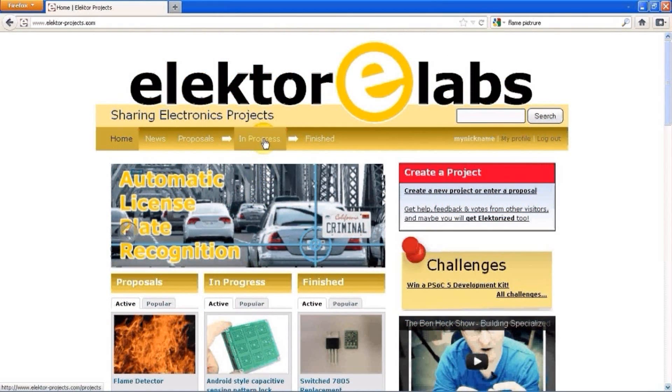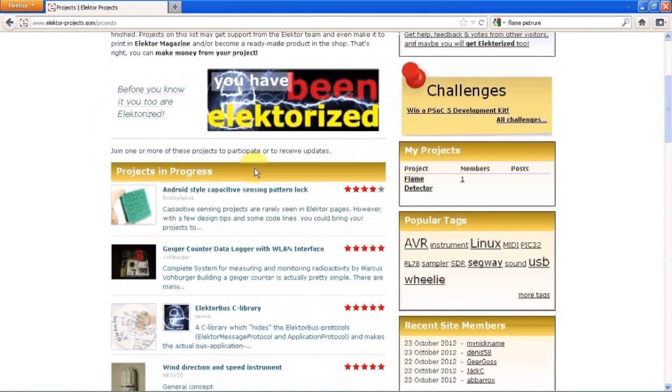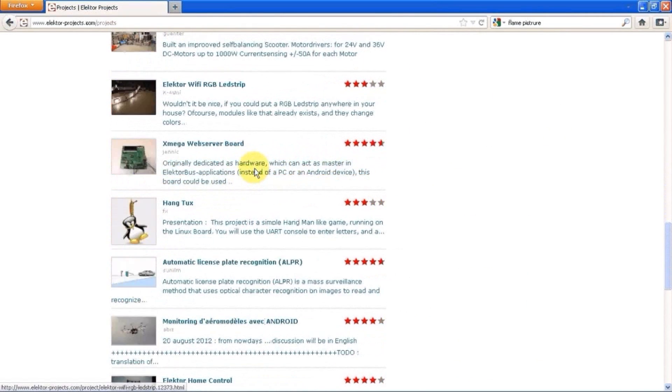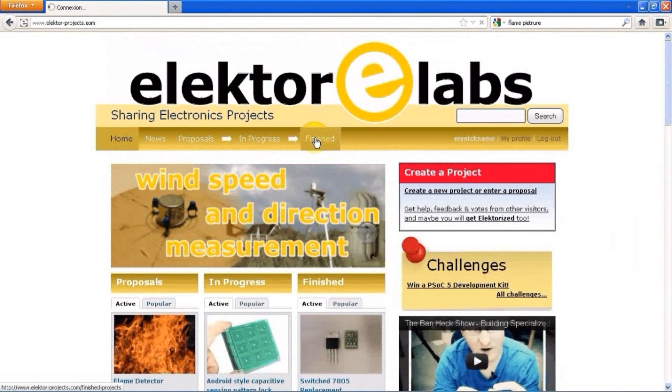When your project is active and interesting, we at ELECTR may decide to move it to the in-progress list. This is the list of projects that are actively being developed and their goal is publication in the printed magazine. Once a project is published and finished, we will move it to the finished list.